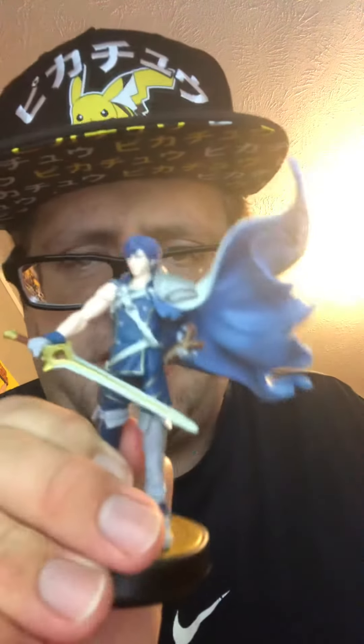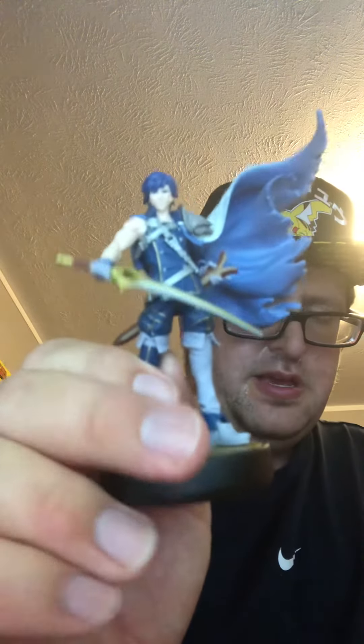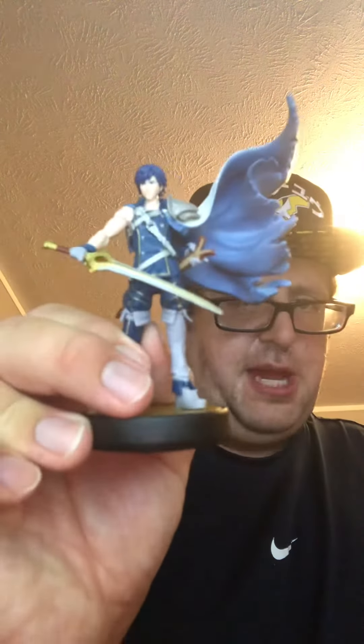Prize — you unlock Chrom, of course. I believe he is the father of Lucina and a descendant of Marth. See, that's a nice detail on the cape and the outfit.